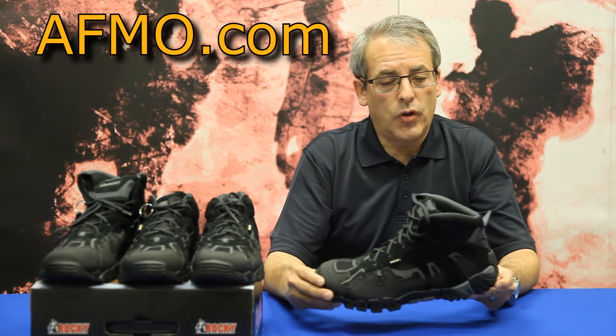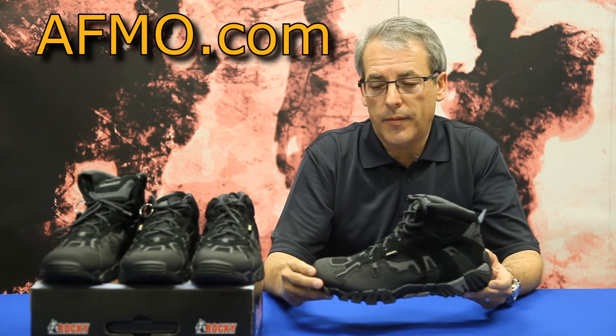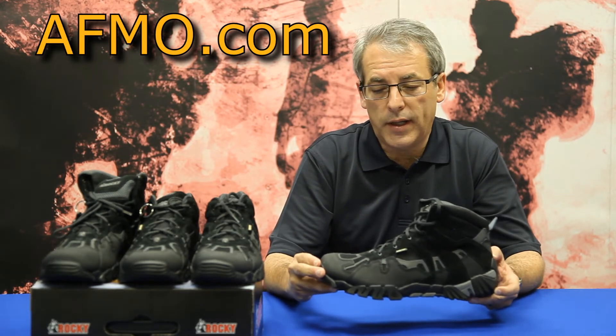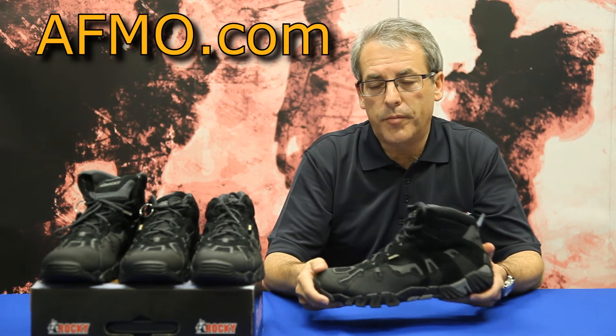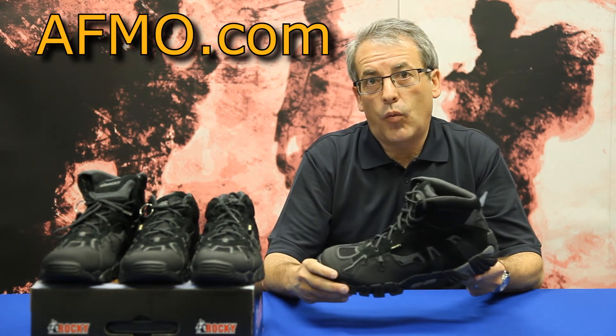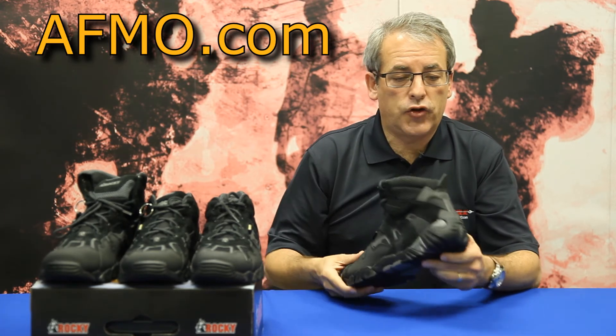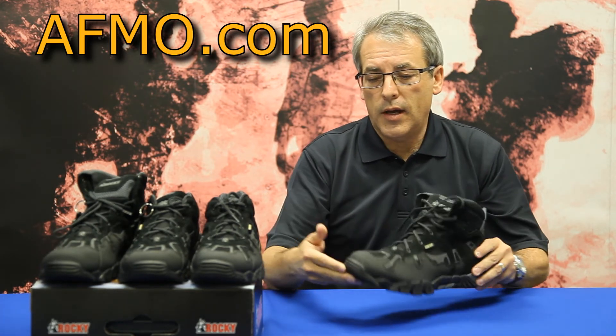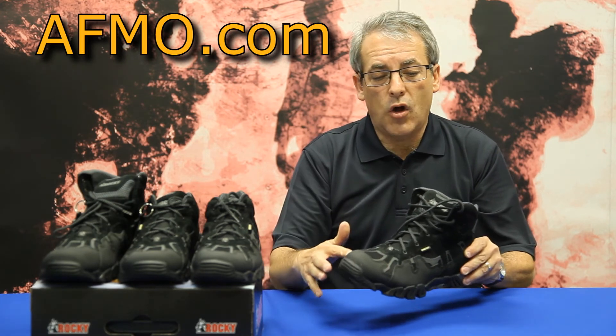The outsole of the boot is an EVA and rubber blend that gives the boot durability and flexibility. The EVA and rubber outsole actually comes up to create a heel bumper and also comes up to create a toe bumper.